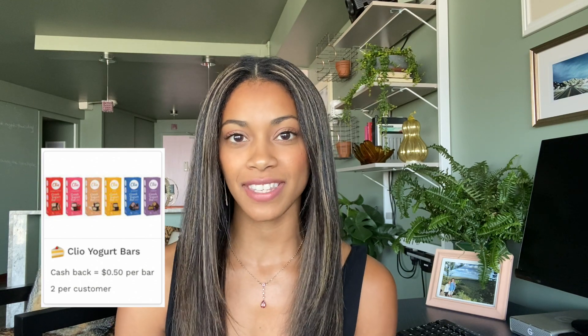Before we jump into the receipt, I want to let Angie know that I tried the Jack and Annie's meatballs and they actually tasted pretty good. I cooked mine in the microwave and they did not come out mushy — the flavors were definitely there, though I think they might taste a little better in the oven. Also, I forgot to mention that if you pick up the Clio bars there is a rebate on Aisle for $0.50 back per bar. So let's go over this receipt.